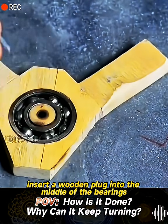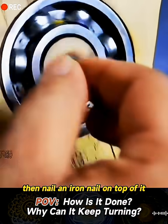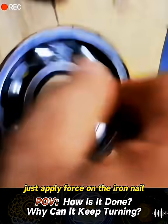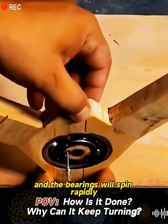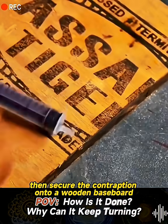Insert a wooden plug into the middle of the bearings, then nail an iron nail on top of it. Just apply force on the iron nail and the bearings will spin rapidly. Then secure the contraption onto a wooden baseboard.